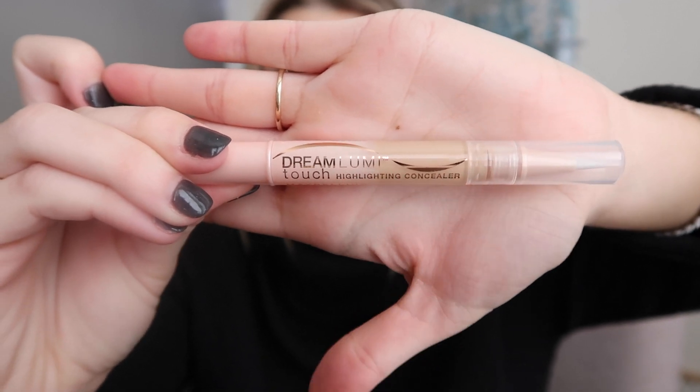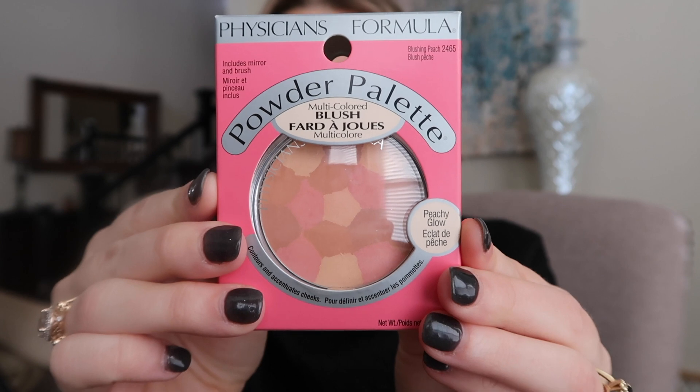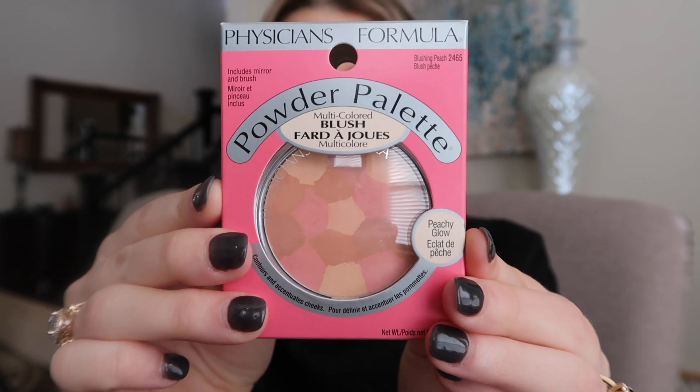I used to use this concealer in high school, I had used it once or twice before and I loved it, so I'm excited to try this again and see if I still like it. I also got this Physician's Formula powder palette multicolored blush in the shade Blushing Peach. I was hoping I could use it as my bronzer and blush because my skin is pretty fair, but I also tanned last night with self-tanner so hopefully that still works out. I also got this NYX Suede Matte lip liner.